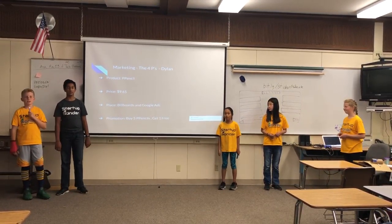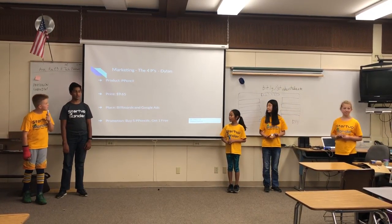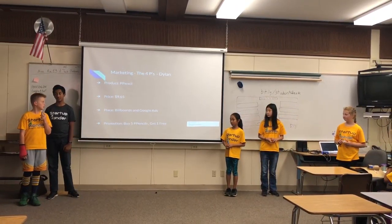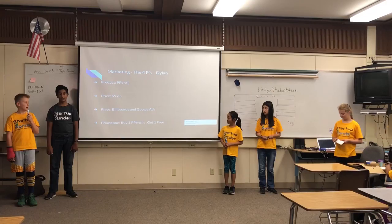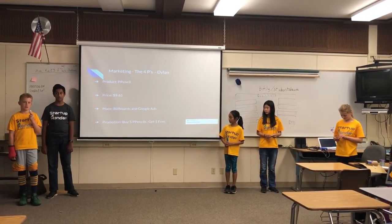The marketing is broken down into the four P's. The first P is the product, which is the Pencil. The second P is the price, and we're pricing at $9.65. We're going to advertise on billboards around the city and on Google Ads. And as a promotion, if you buy five pencils, you can get one free.